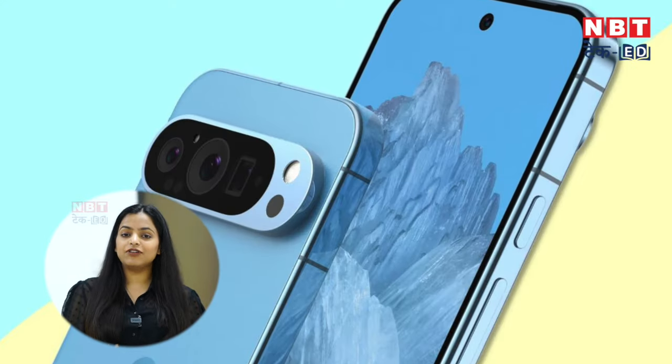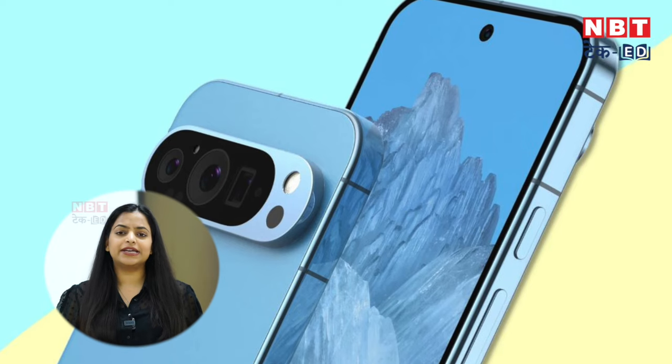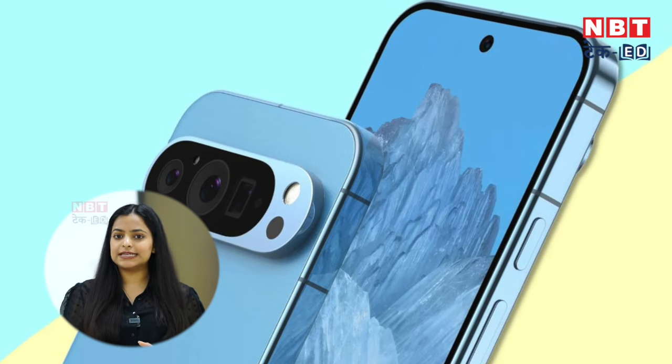This time, there are many experiments in design. We saw that the design of the 7 and 8 series was slightly similar, but the 9 series has changed quite a bit. The sides have changed and the back panel has changed completely. This time, there is a glossy back panel, whereas we always got matte frames before. We will have to see what new changes come.